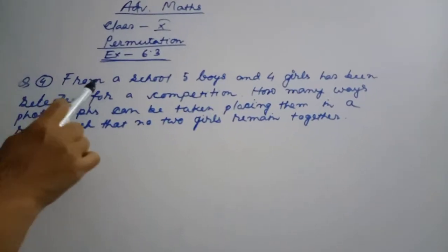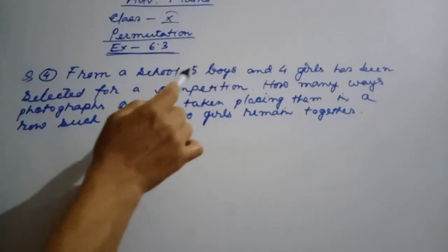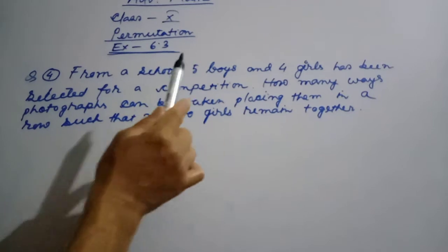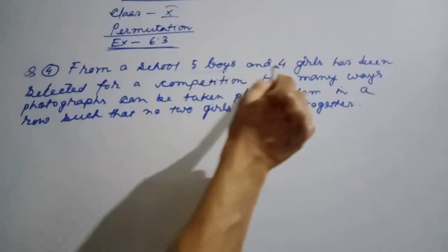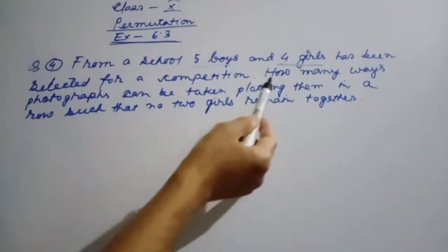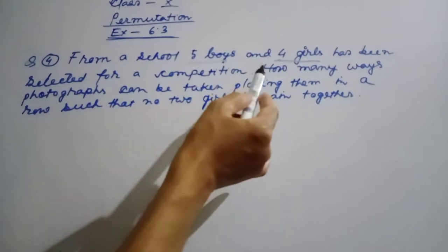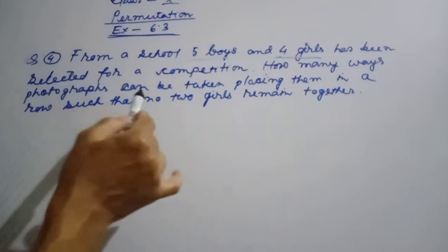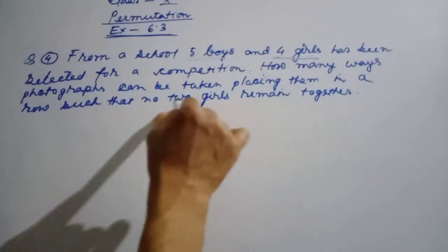Question number 4: From a school, five boys and girls have been selected for a competition. How many ways can photographs be taken, placing them in rows such that no two girls remain together? That is the condition.